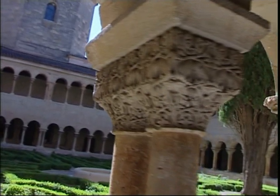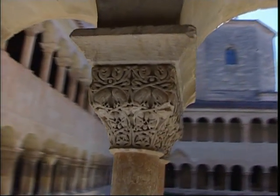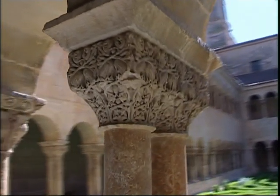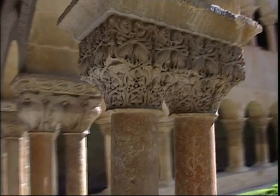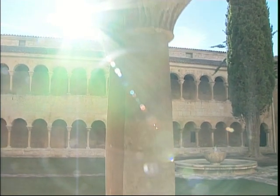A wonderful collection of geometrical, vegetable, zoomorphic and human motifs decorate the 64 capitals, all skillfully sculpted, and the visitor will enjoy their extraordinarily delicate expressiveness.